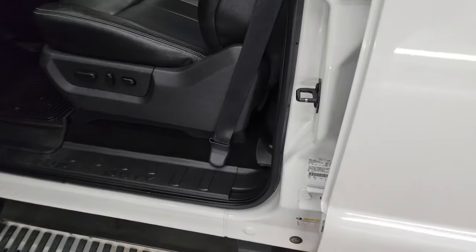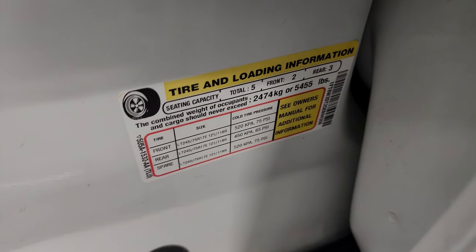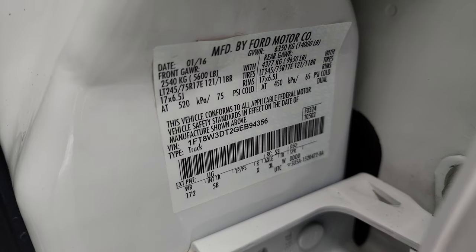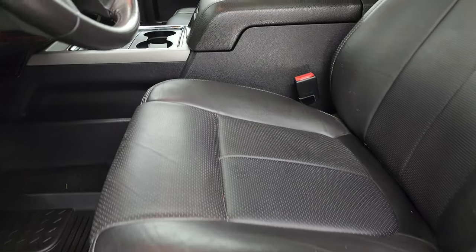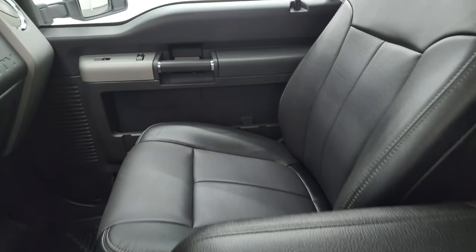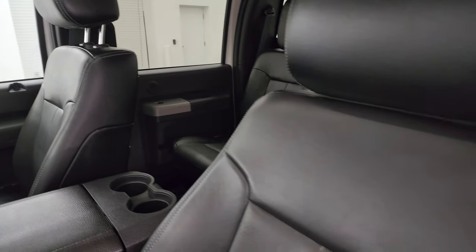Looks like South Dakota is an advantageous place to get a truck from. Tire and loading information sticker and there's the VIN sticker — no previously owned in Canada vehicles here. Up front, the Lariat Ultimate package gives you the black leather bucket seats — no rips or tears, they are in fantastic condition.